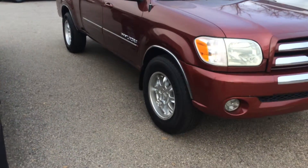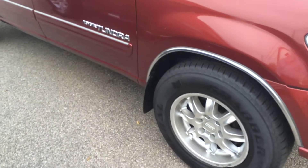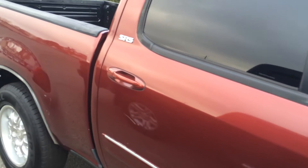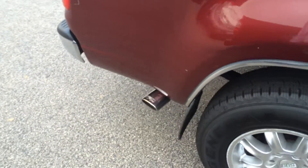It does have fog lights, nice BBS alloy wheels, which was definitely an upgrade for the SR5. Practically new set of tires, mud guards, plenty of chrome accents throughout. You can see the badging there for SR5, and you can get some chrome along the wheel wells.